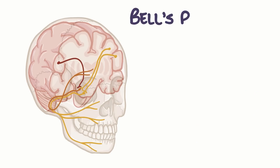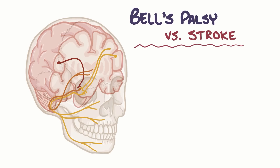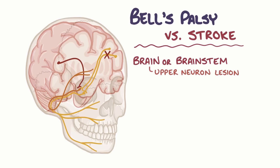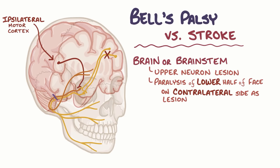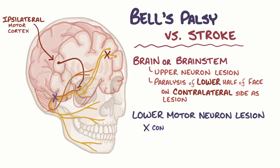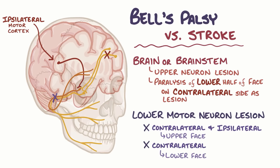It's important to distinguish Bell's palsy from other causes of facial palsy like a stroke. If the underlying problem is in the brain or brainstem before the upper motor neurons cross the midline, it's called an upper motor neuron lesion. This causes paralysis of only the lower half of the face on the contralateral side of the lesion, since the upper half of the face still receives input from the ipsilateral motor cortex. If there's a lower motor neuron lesion like in Bell's palsy, where the facial nerve is damaged, information from both the contralateral and ipsilateral motor cortex is lost for the upper face, as well as information from the contralateral motor cortex for the lower face, resulting in paralysis of all muscles on the side of the affected nerve.